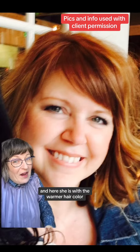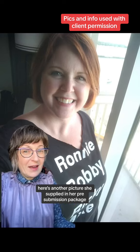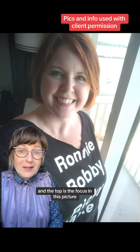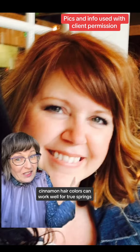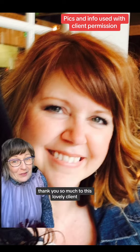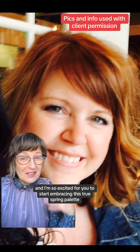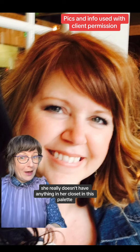Here she is with the warmer hair color. Here's another picture she supplied in her pre-submission package of her with a warmer hair color and wearing a winter palette top — and the top is the focus in this picture. Cinnamon hair colors can work well for true springs.